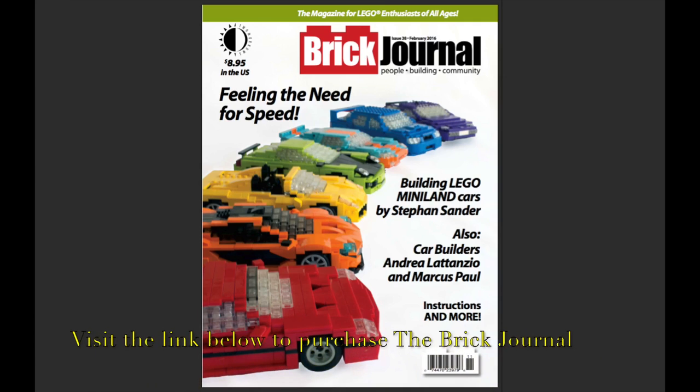Hey everybody, BrickLover18 here today to review issue number 38 of the Brick Journal. As you can see, this issue is the fueling the need for speed issue with a really cool picture of cars on the cover.